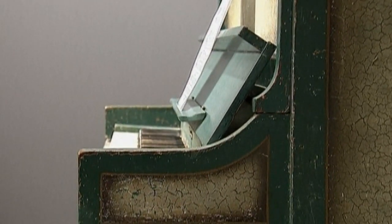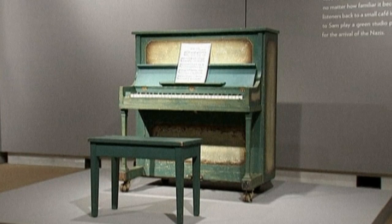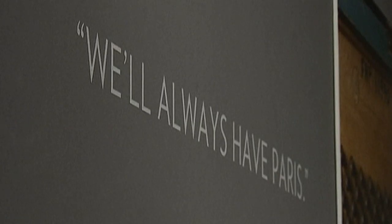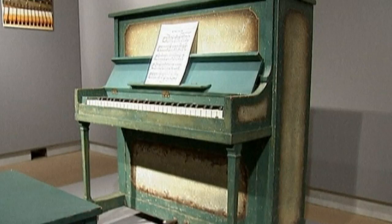The movie, of course, was filmed in 1942. It's estimated that the piano could fetch anywhere between $800,000 and $1.2 million. It goes under the hammer on the 14th of December.